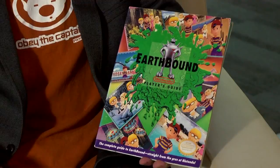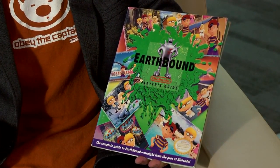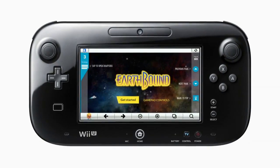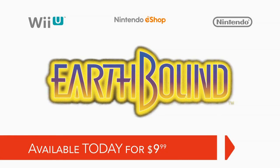Long-time EarthBound fans will remember that when the game originally released on the Super NES, it came with a very extensive player's guide full of detail and strategy information. We're making this manual available for everyone to view online on the EarthBound website, and have even optimized it for viewing on the Wii U GamePad to make it a handy reference material while playing the game. Unfortunately, we haven't figured out how to make Scratch and Sniff technology work on the Internet just yet. You can download EarthBound to your Wii U today from the Nintendo eShop for $9.99.